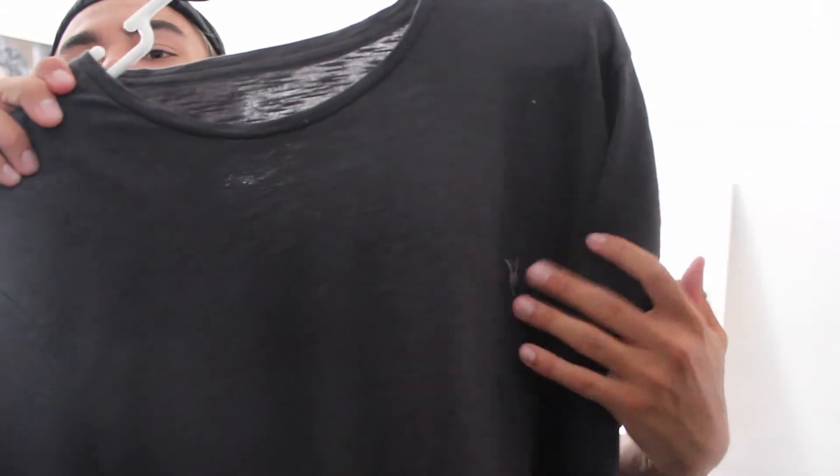Moving on to what I got from All Saints — it's just a regular gray crew neck and it has the All Saints logo right there. If you're in the Orlando area and you want to go to these stores, the mall at the Millennia has both of them conveniently placed. So yeah, that is my little Orlando haul, and I hope you enjoy the rest of this vlog.